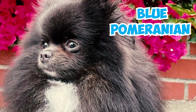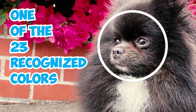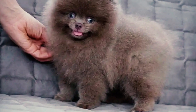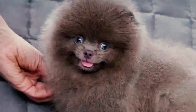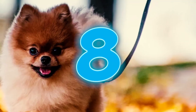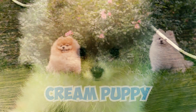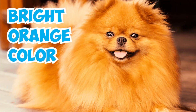Number 7: Have you ever heard of the blue Pomeranian? It's one of the 23 recognized colors for this breed. However, blue Pomeranians don't actually have blue fur. Their classification as blue is based on the color of their noses, which feature a subtle hint of blue, while their coat color is more of a diluted black or grayish hue. Number 8: Most Pomeranian puppies undergo color changes as they grow. For instance, a cream puppy might become a brown and white adult, and a brown puppy could transform into a bright orange color.